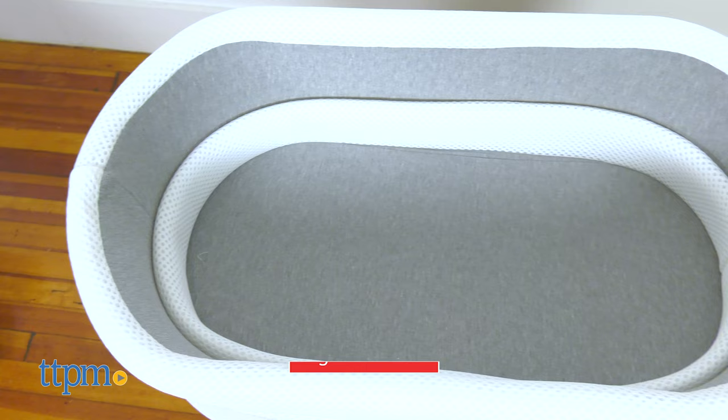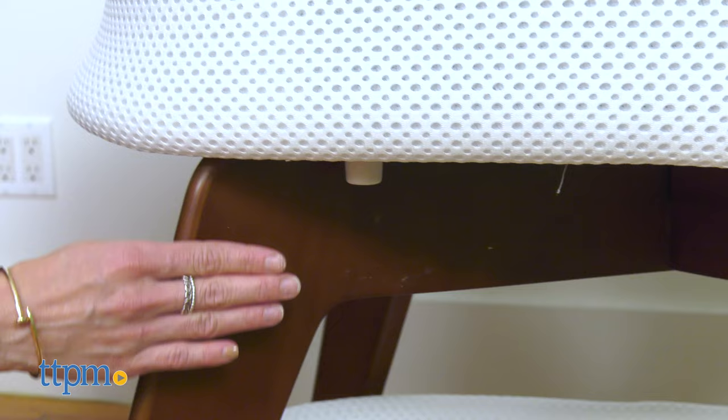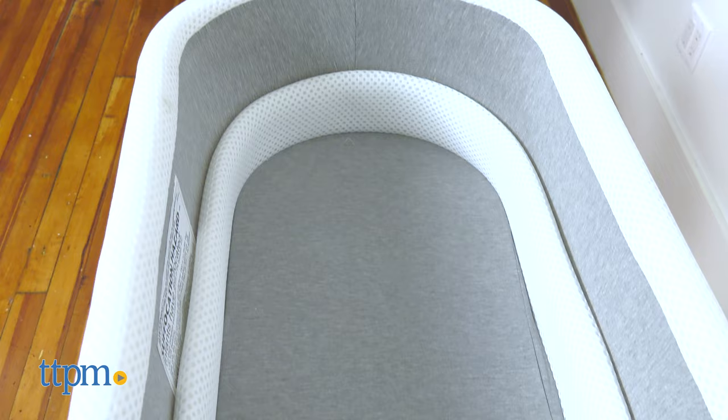The Evai Smart Bassinet has a contemporary and high-end design, solid wood base in walnut finish and premium structured super soft bamboo fabric. The sleeping area features a high-sided and deep design for enhanced security.